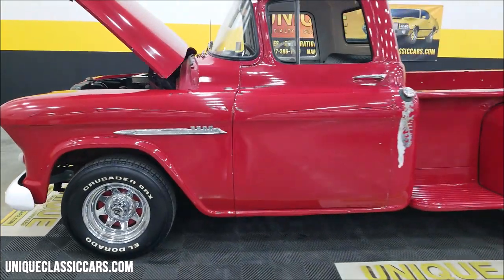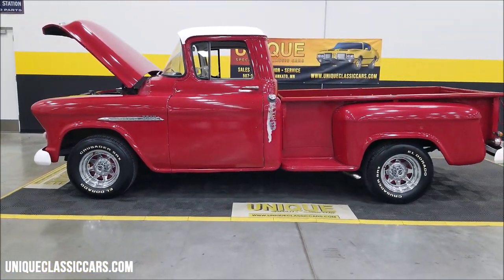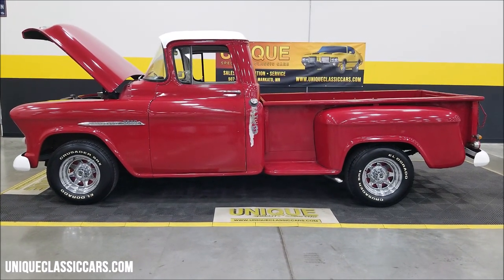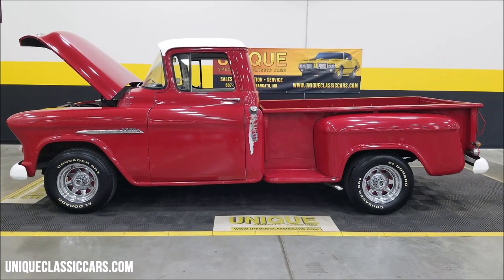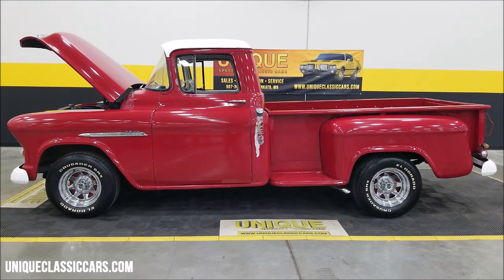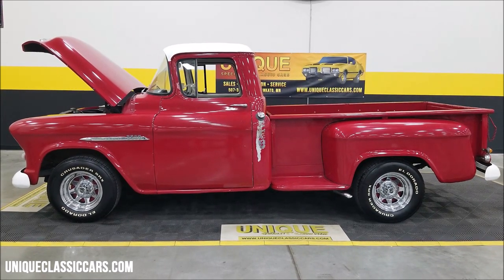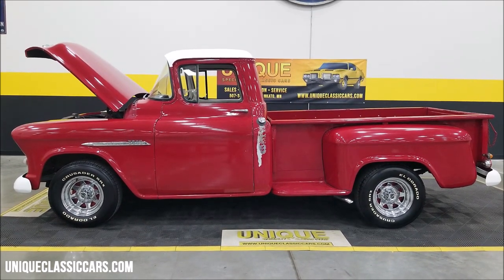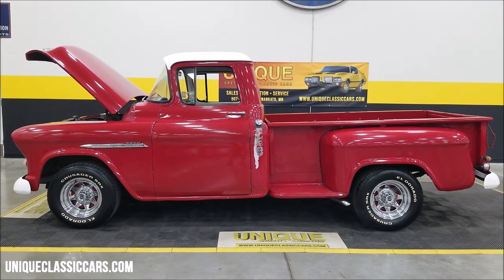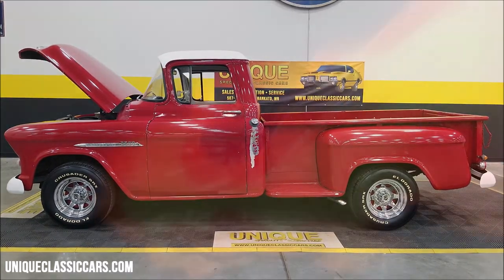So there you go — if you're looking for a cool-looking 55 Chevy stepside to drive the way it is, or maybe take to the next level, here it is. Give us a call at 507-386-1726, uniqueclassiccars.com — click on the link down below this video in the description and it's going to take you right there. Remember, we do consider trades, financing is available, we can assist with transportation, and this vehicle may be eligible for an extended service contract — consult with your sales associate when you call in or email.